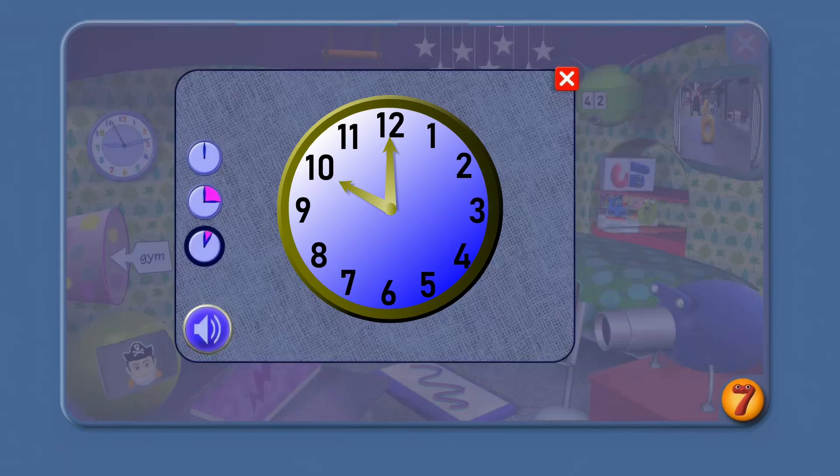And this time is a bit harder — 1 and 0 together make 10 o'clock. And after that comes 11 o'clock. And finally, 12 o'clock.